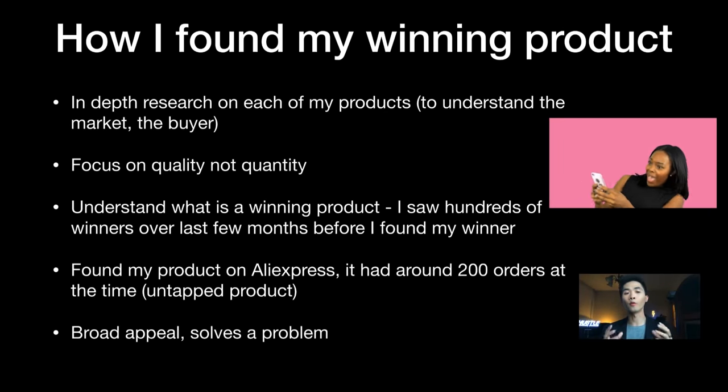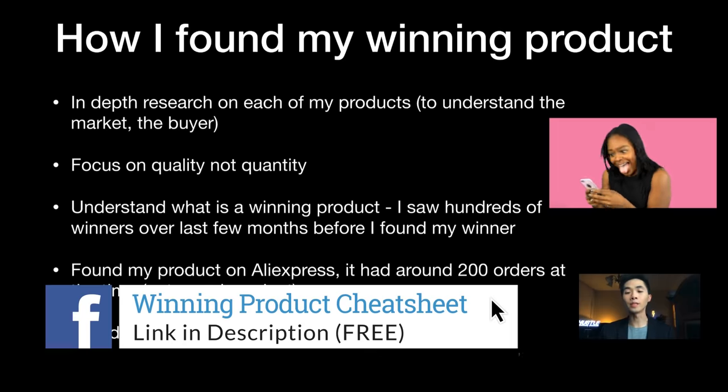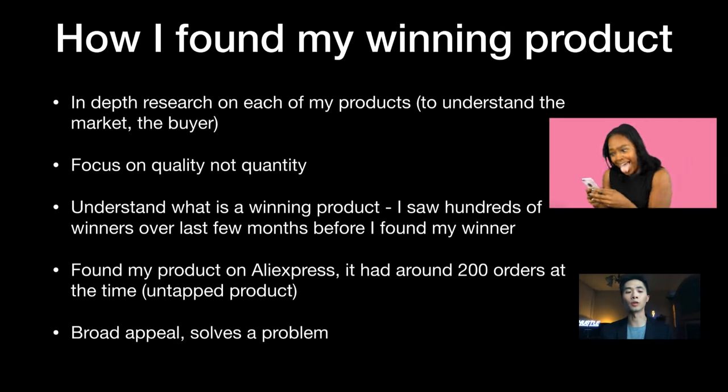For product research, I really focus on in-depth research on each product and understanding the market and buyer. I go on Google, search the product, and read blogs about the niche. I focus on quality over quantity — each launch takes me one to two days to make as good as possible. I studied hundreds of winners over months before finding mine, which built intuition. I found my product on AliExpress — it was untapped with only 200 orders at the time.